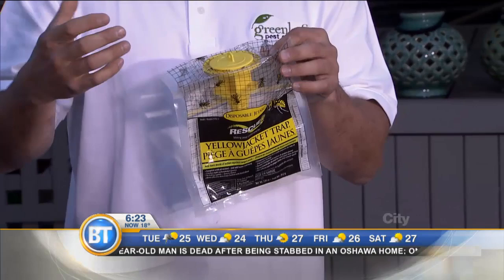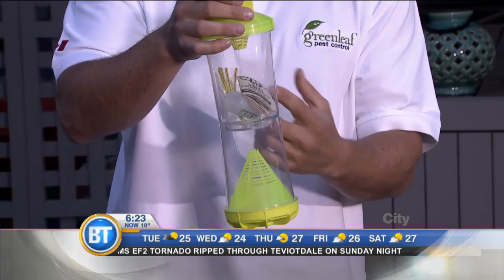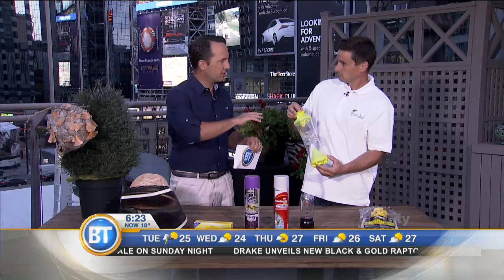I still recommend, because there are going to be live wasps, double-tie it and throw it away so that the wasps don't spill out. Just put it in the garbage. Here's another example — it catches a variety of different species of wasps, so it'll do yellow jackets and bald-faced hornets. Same sort of thing: some liquid goes in here, there's a pheromone attractant, and off you go.